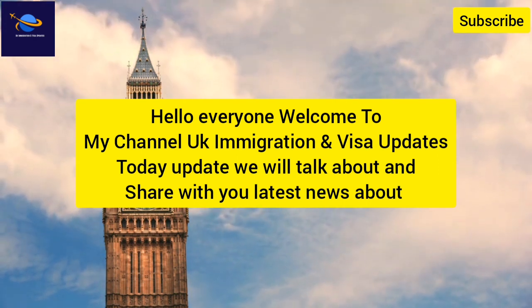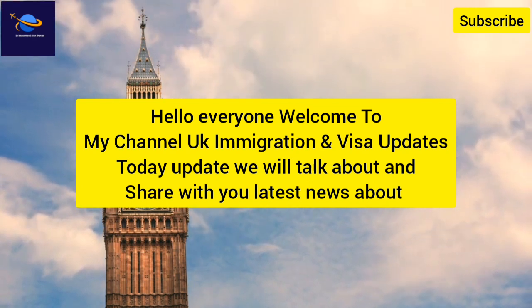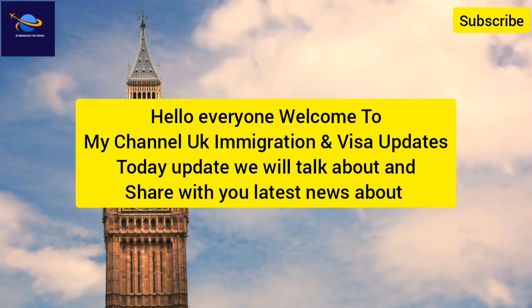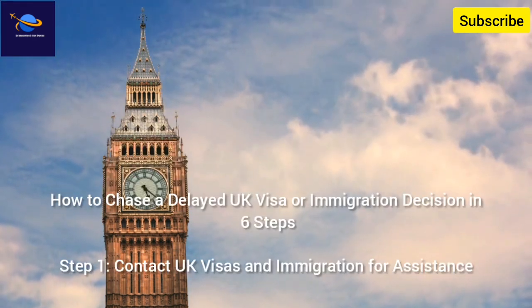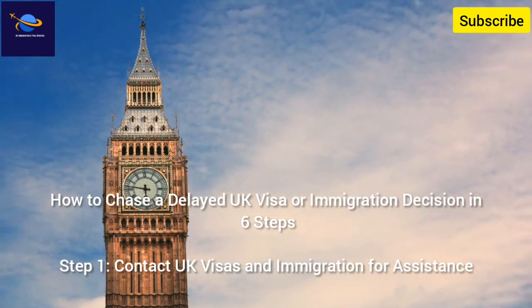Hello everyone, welcome to my channel UK Immigration and Visa Updates. Today we will talk about and share with you the latest news: how to chase a delayed UK visa or immigration decision in 6 steps. Step 1.